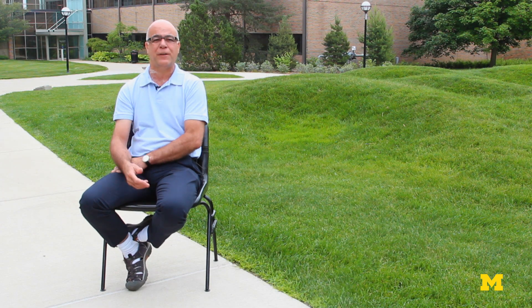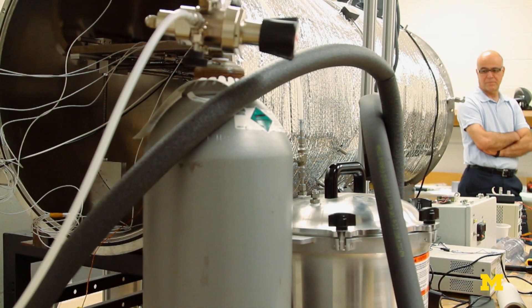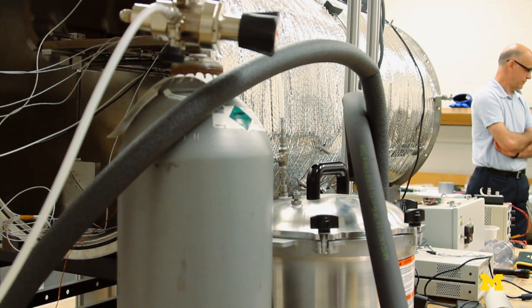What I proposed was to simulate the conditions at the Phoenix landing site and to study the formation of those blobs on the lander. You really need to do a simulation that can convince yourself and the whole scientific community that something is possible.